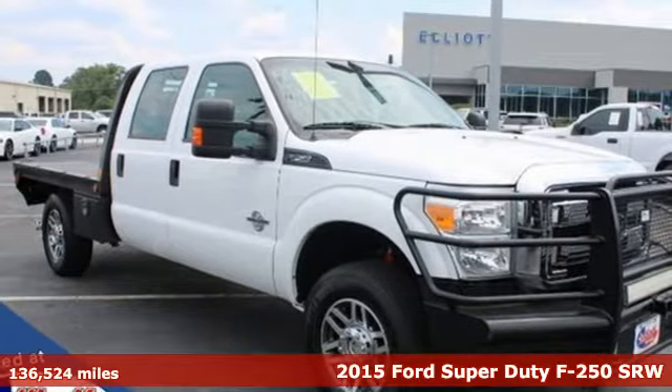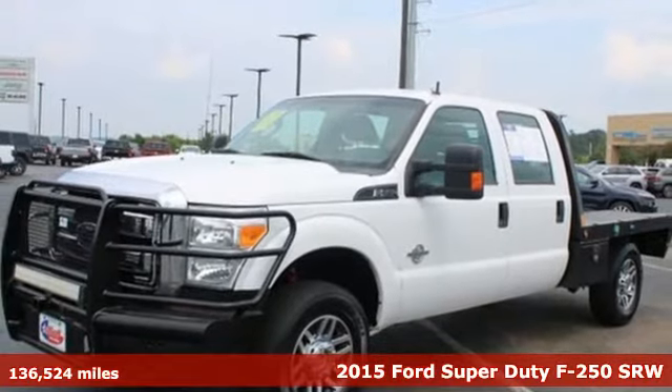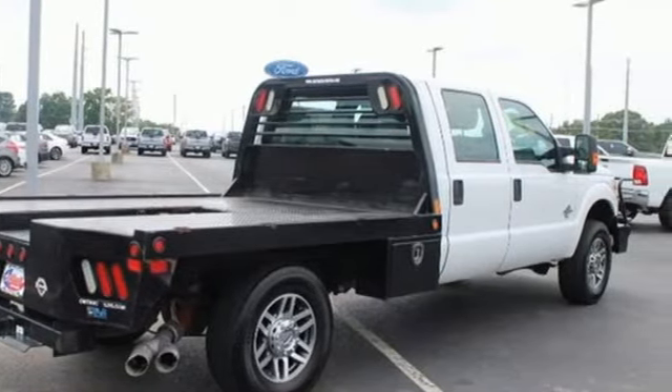Here's a 2015 Ford Super Duty F-250 Single Rear Wheel. When you're built Ford tough, you look forward to the rough patches. This F-250 thrives when the work is the hardest.